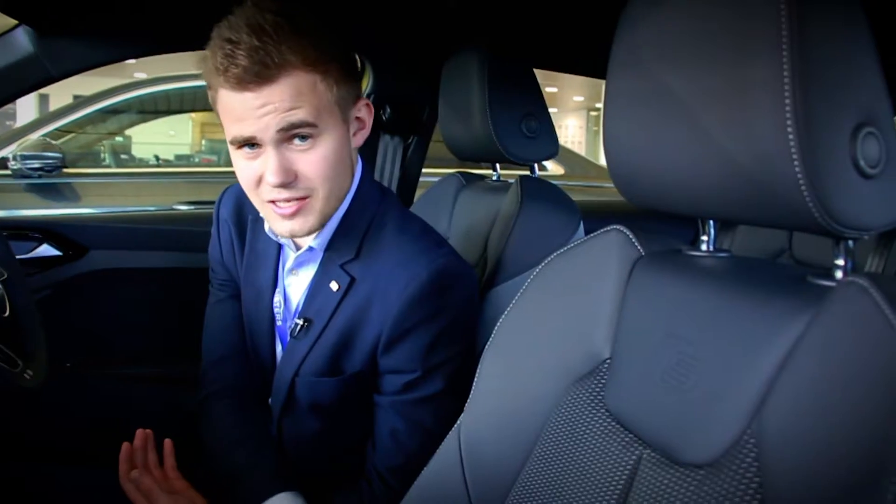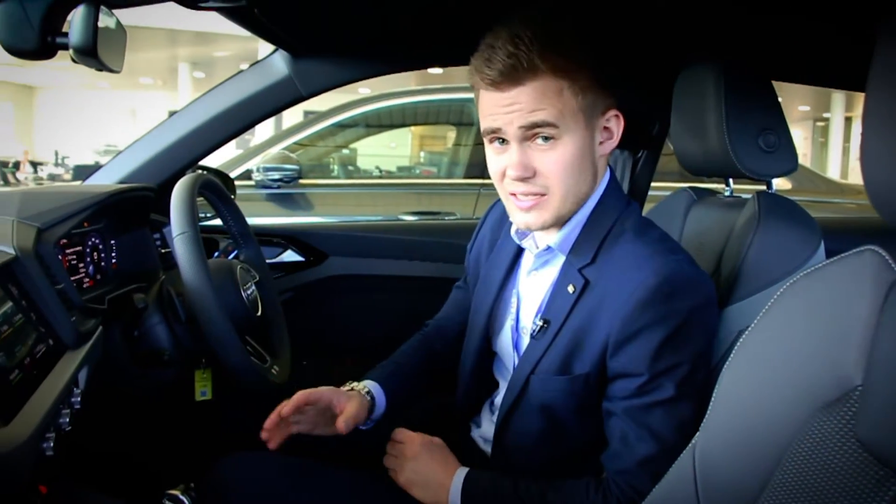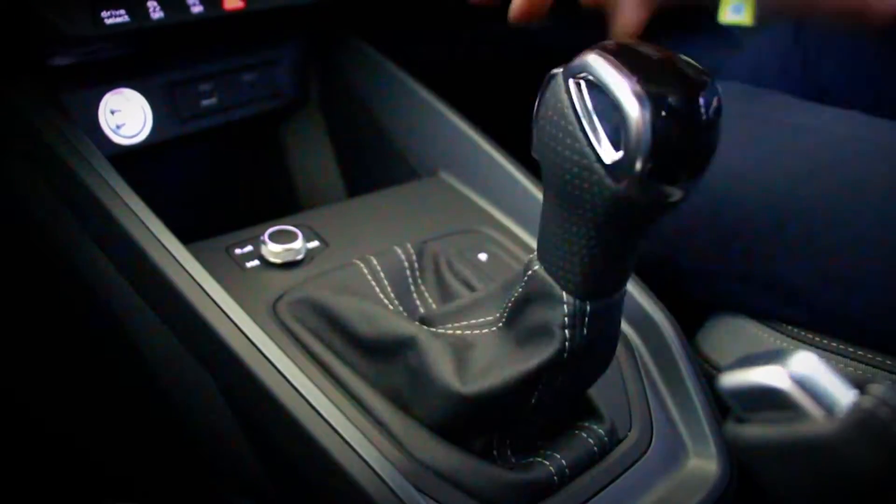Interior-wise, you're looking at a top-spec vehicle. We've got the part leather S-line seats in here, also virtual cockpit, drive select, and of course an S-tronic gearbox. No Competition Line would be complete without the sport mode.